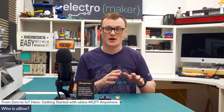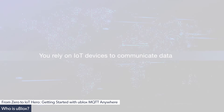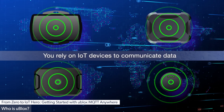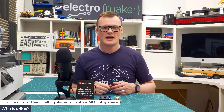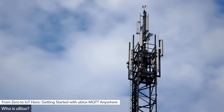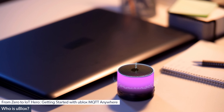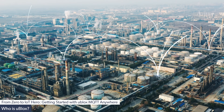Before we dive into the hardware and software provided by u-blox, we first need to know who u-blox is. u-blox is a leading provider of chips and modules for various applications. Their product portfolio includes positioning and radio communication chips and modules, all of which are perfect for simplifying IoT products and building complex systems.